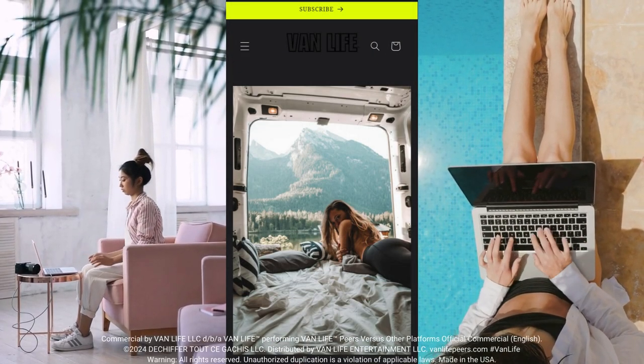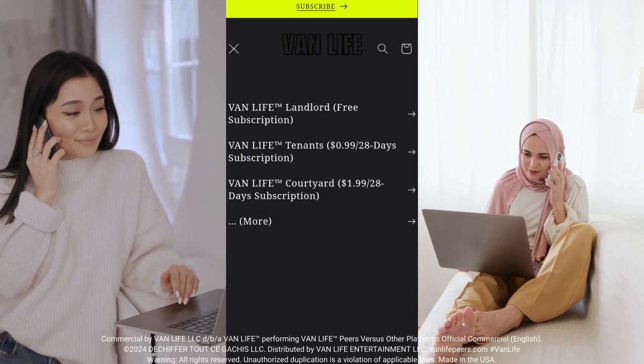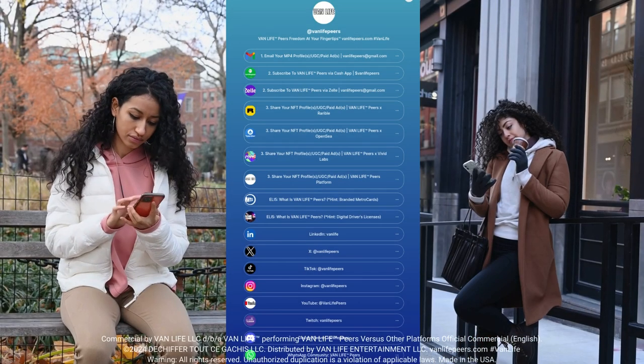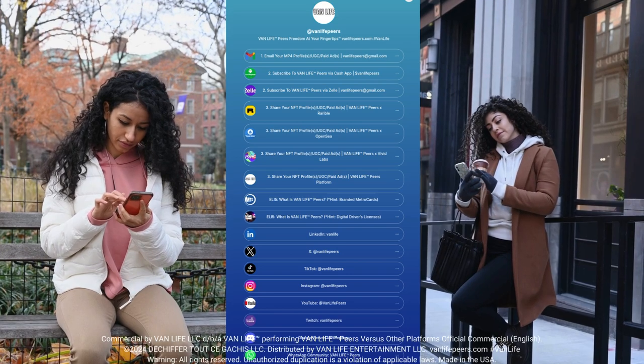Third, subscribe. Select our Van Life Tenants subscription or Van Life Courtyard subscription. Make a payment through Cash App at cash tag vanlifepiers, or Zelle at vanlifepiers@gmail.com.